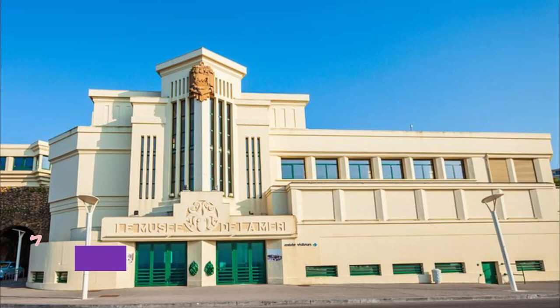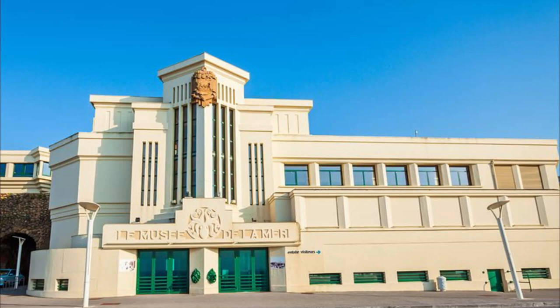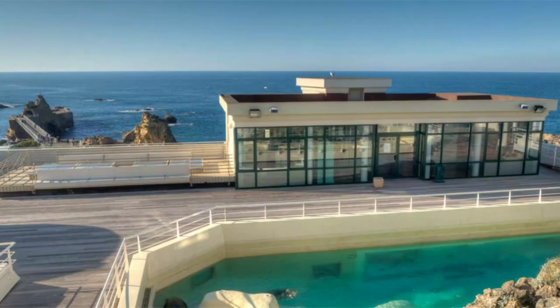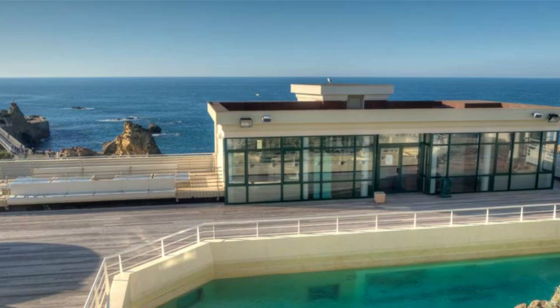3. Biarritz Aquarium. The Biarritz Aquarium stands on a breathtaking piece of oceanfront property opposite the Rocher de la Vierge. The aquarium's spectacular 7,000-square-meter exhibition space rivals the natural splendor of the scenery. More than 20 aquarium tanks are filled with a wide range of amazing species, from lobsters and sea urchins to turtles and hammerhead sharks.